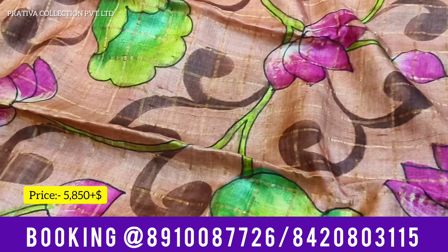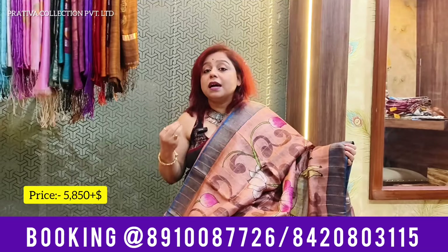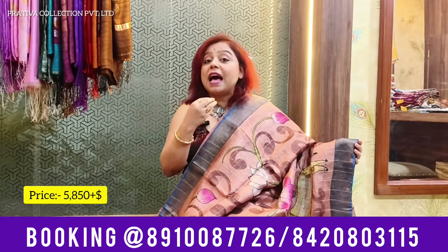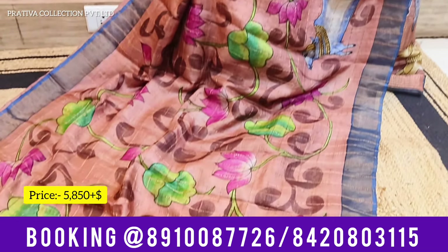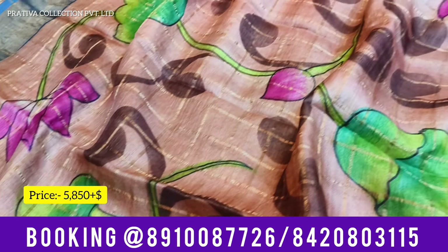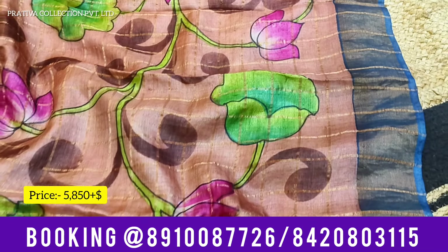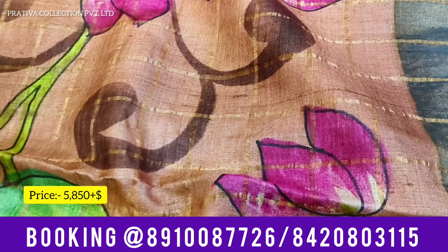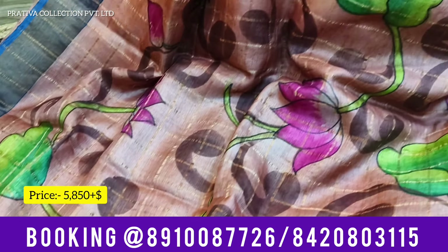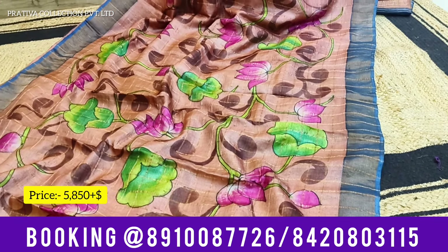This first saree for the video is a Kalamkari saree — a pure hand-painted Kalamkari. The base color of the saree is dark salmon pink, a brownish pinkish tone — very uncommon and very pretty. The entire saree is inspired from Pichwai paintings because you can see that lotus is there all over the saree.